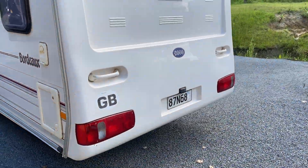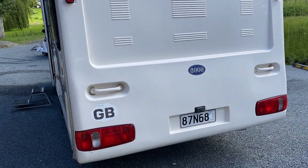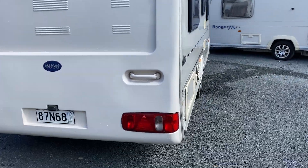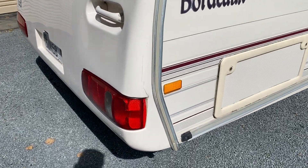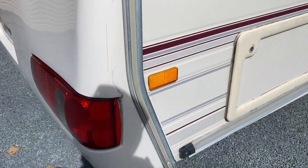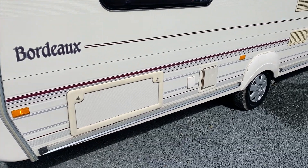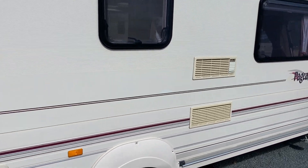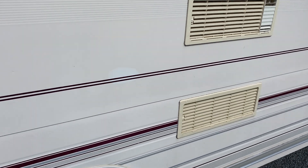Coming around to the rear — looking good. There is a small crack there that's been repaired. A couple of pin dents on this side, and a tiny bit of paint discolouration here, though it's very hard to see.